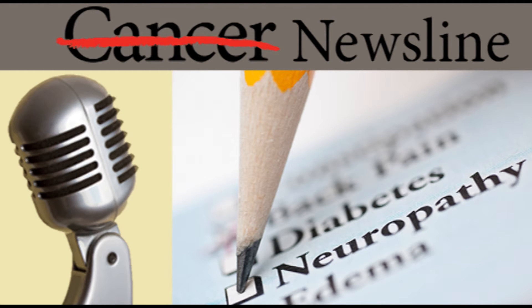Welcome to Cancer Newsline, a podcast series from the University of Texas MD Anderson Cancer Center. Cancer Newsline helps you stay current with the news on cancer research, diagnosis, treatment, and prevention, providing the latest information on reducing your family's cancer risk. I'm your host, Lisa Garvin, and today we have two guests from our Department of Neuro-Oncology here at MD Anderson: Assistant Professors Dr. Ivo Tremont and Karen Woodman. What we're going to talk about today is some of the neurological problems that can crop up with cancer treatment.